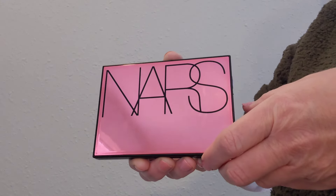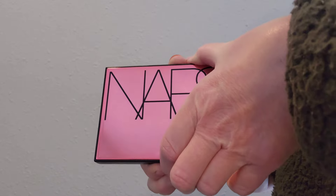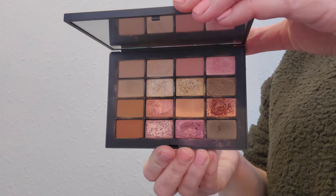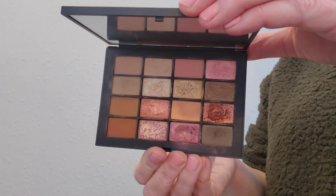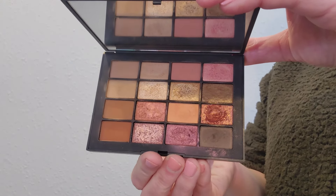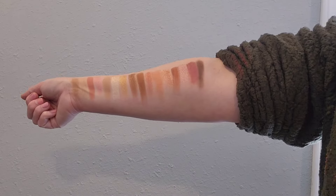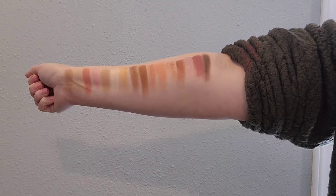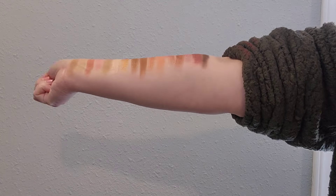Now let's take a look at my NARS Summer Unrated palette. This is a limited edition palette from several years ago. The benefit of this palette is that you can get such an everyday look or vamp it up a little bit with some of the purple shimmers or the orange shimmers. It's great for all year long.